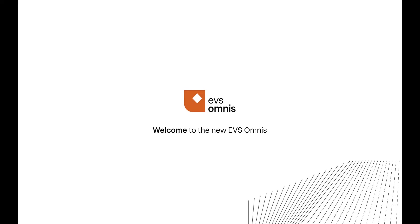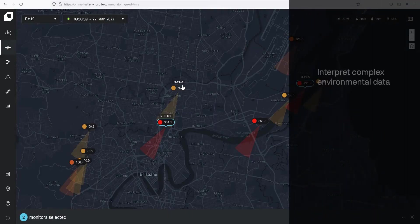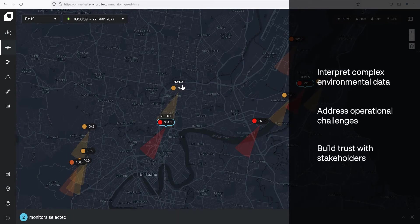We're excited to introduce you to Omnis, EnviroSuite's new platform to help operators interpret complex data, address operational challenges and build trust with stakeholders.